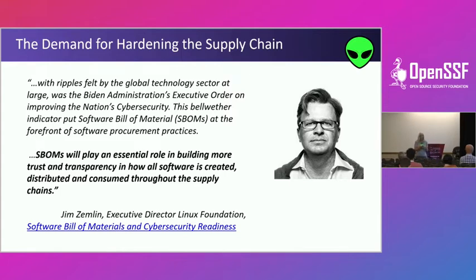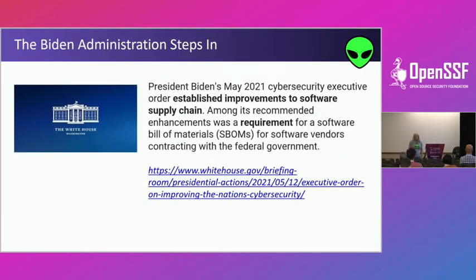I had a chat with Scott earlier about peanut butter, and I think it's a really good example of the supply chain and what's facing us. If somebody can do a recall on peanut butter, we certainly should be able to do it in the software world. Jim Zimlin says SBOMs will play an essential role in building more trust and transparency in how software is created, distributed, and consumed throughout the supply chain. And in September, if you are writing software for the U.S. government, you have to tell them what's in your peanut butter — we need to know the vulnerabilities.